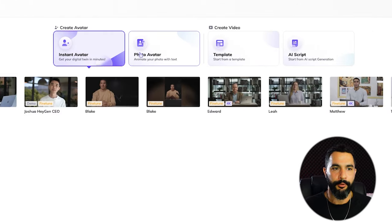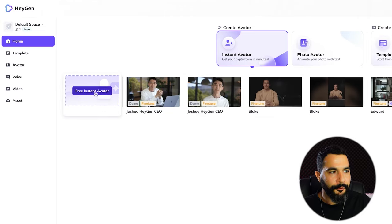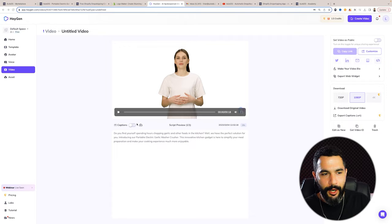Signing up to HeyGen is free, and you can even create your first two-minute video absolutely free. Let me do a quick example to show exactly how this works. I signed in with a free account and the first thing you can do is create a free instant avatar. You can also create a photo avatar, use templates, or create an AI script. Another cool thing: the logos you got from Hatchful can be put on Canva — which is free to use — and you can integrate Canva with HeyGen so your avatar speaks while showing the product on the side.